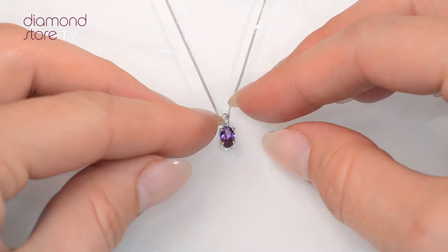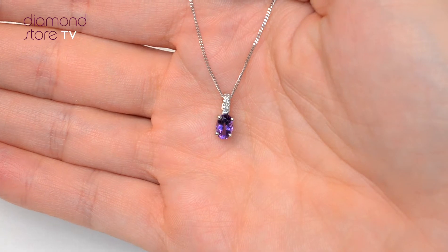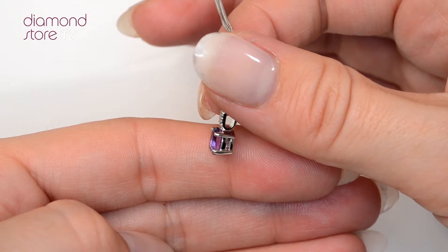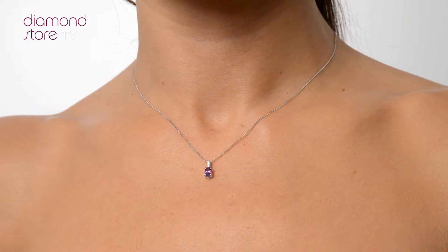Fine Diamond Jewellery from the Diamond Store. Exquisite, conflict-free diamonds and gemstones go into making our beautifully handmade necklaces and pendants. This beautiful 9-carat white gold piece looks stunning in a claw setting.